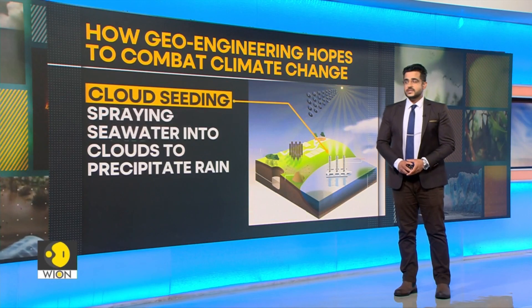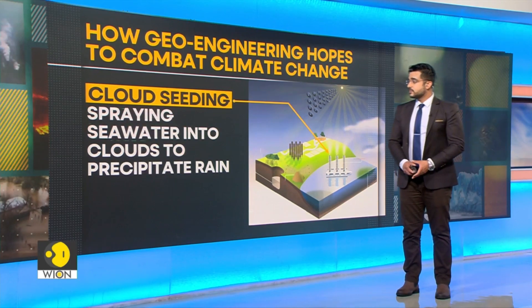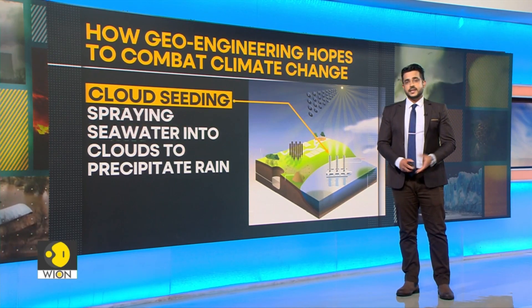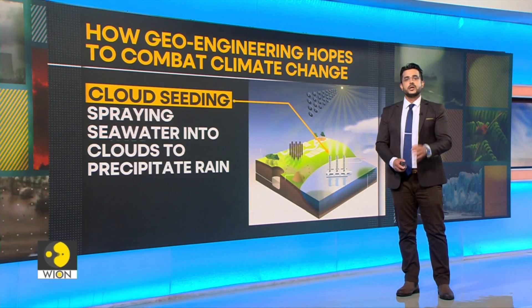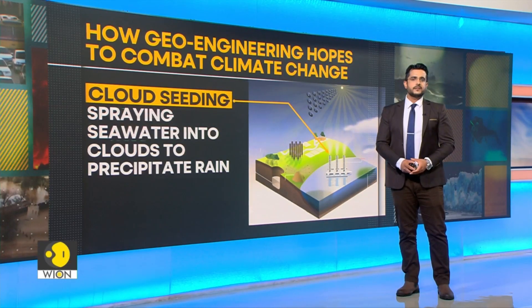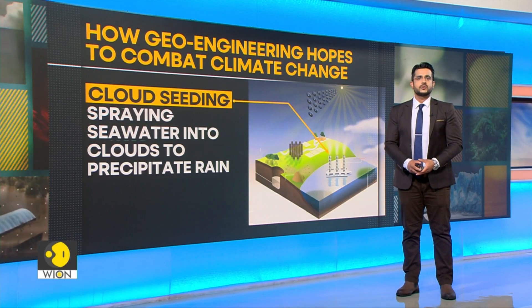Second is cloud seeding, which is essentially spraying seawater into clouds to precipitate rain. It is a type of weather modification that aims to change the amount or type of precipitation that falls from clouds by dispersing substances into the air that serve as cloud condensation.